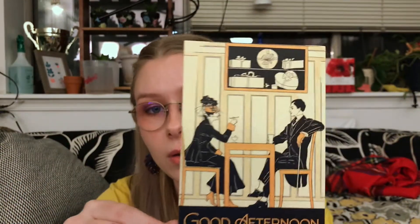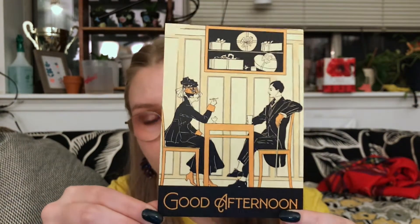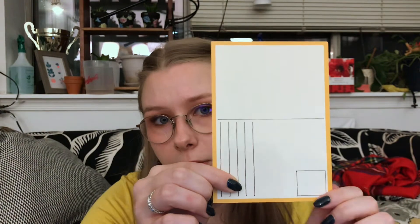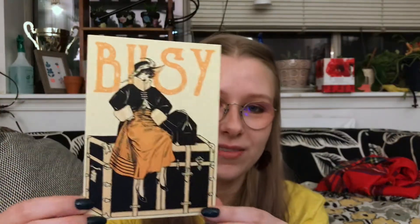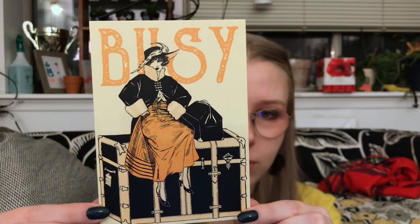And there's other stuff — it was hidden. There's more non-sticker items. There are two postcards. These are beautiful and they're so nice — very nice quality. This is 'Good Afternoon' — so nice, great color scheme, people eating, classic postcard back. And then the other one — I love this — 'Busy.' So nice, beautiful, absolutely wonderful. I didn't know I was getting these.